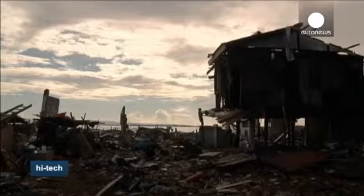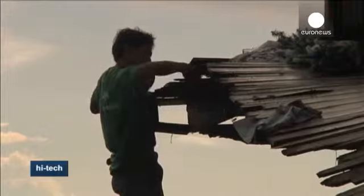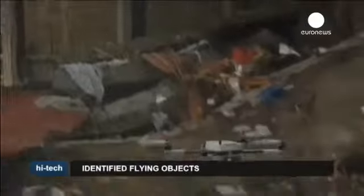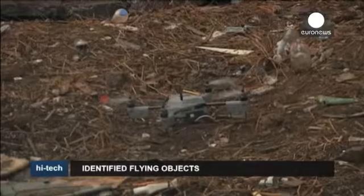While the data they provide is undeniably useful, such drones are a costly investment at 40,000 euros a piece. And their generalized use has raised serious concerns about the collection of data and privacy rights.